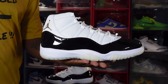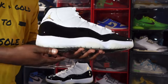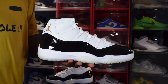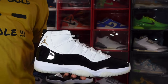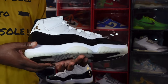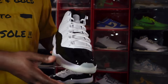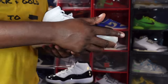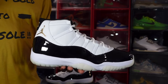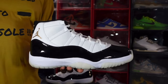Without further ado, let's get into the shoe. We have the Air Jordan 11 'Gratitude.' Comment below and let me know what you think. This sneaker is going to release to the masses at pretty much every retailer - Foot Locker, Champs, etc. - on the first Saturday in December, which is something Nike and Jordan Brand do every year. Last year's pair was the Cherries, and this year we got the Gratitude.